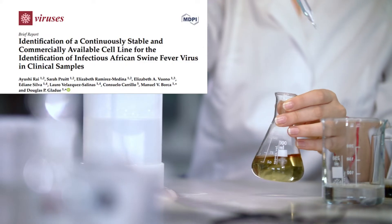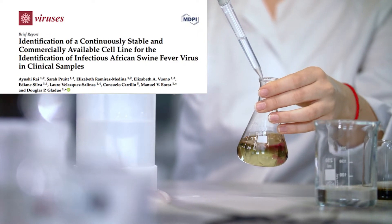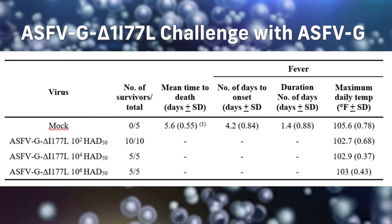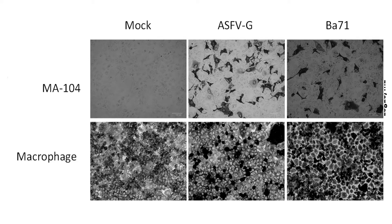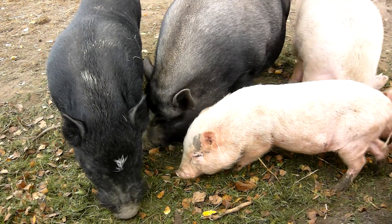Recently, we also identified a cell line, MA-104 cells, that are capable of detecting African swine fever for diagnostics. This is also important because before this discovery, the only way to grow the vaccine was to use primary swine macrophages. You'd have to isolate swine macrophages from many different pigs in order to produce and commercialize a vaccine. With a cell line, now you can produce large quantities of the vaccine without the need of using donor swine.